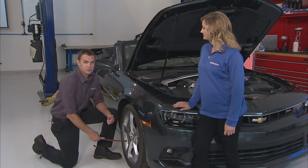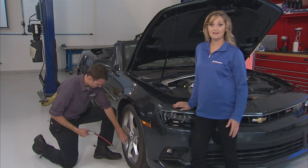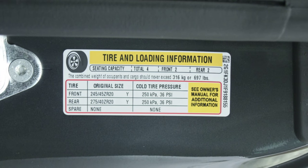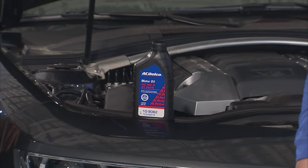Another way to save gas is keep your tires properly inflated. Underinflated tires can lower your gas mileage considerably. Not sure what your tire pressure should be? Check your driver's side door jam sticker or consult with the technicians at your ACDelco Professional Service Center. Visiting the pros is always a no-brainer.